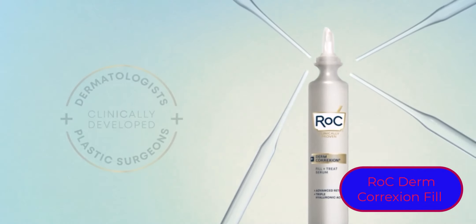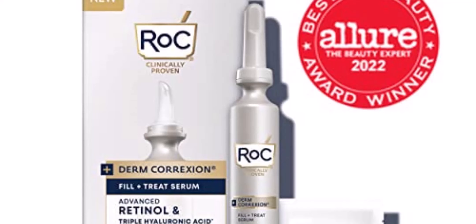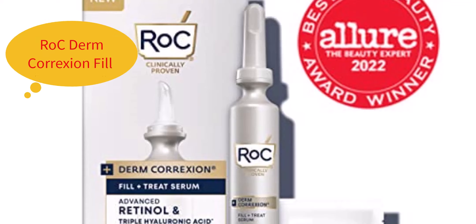If you are curious to learn more about the price and other information, be sure to read my description. Without further ado, let's watch the video about this item. This wrinkle filler treatment was developed with dermatologists and plastic surgeons. The serum contains three forms of hyaluronic acid to instantly plump skin and fill in the look of wrinkles over time.